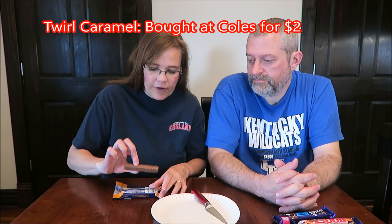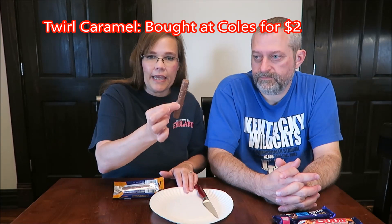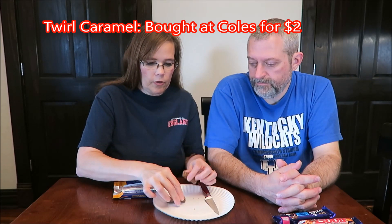The Boost is the one I'm looking forward to the most. This is the Cadbury Twirl Special Edition Caramel Flavor. A Twirl is a very flaky candy bar — they're very flaky, they come apart.